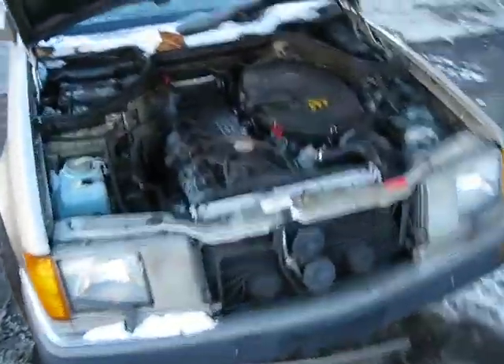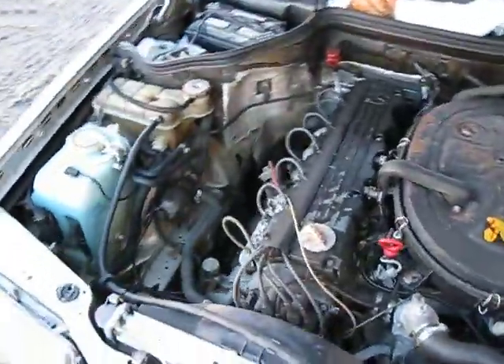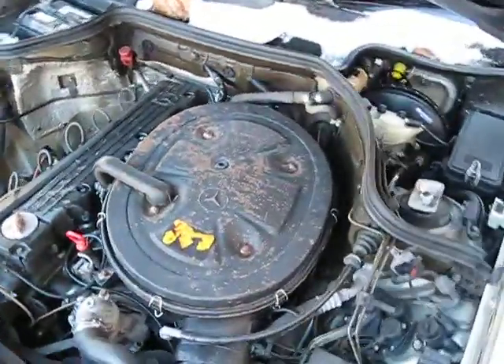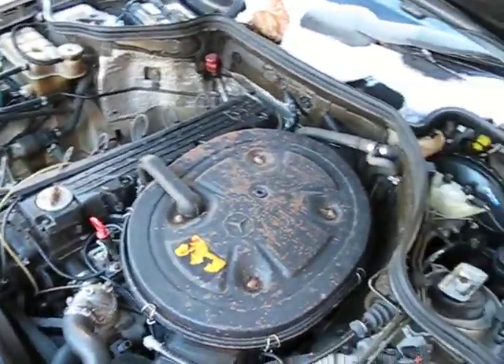Hello, and welcome to Tom's Foreign Auto Parts video portion of our inventory. Here we have a 1990 Mercedes 300E. This vehicle has a 3.0 liter federal emissions engine.